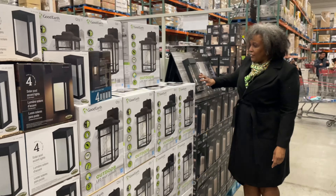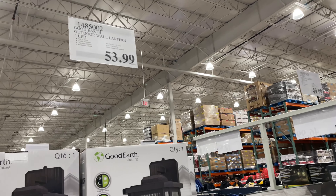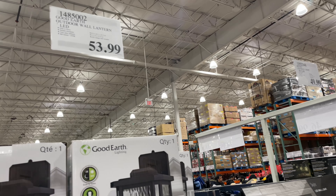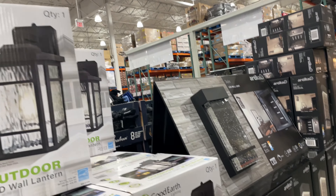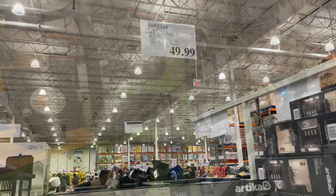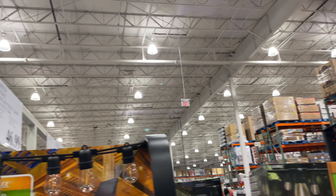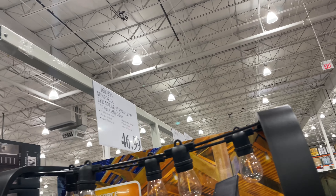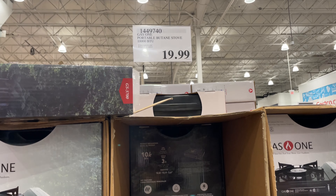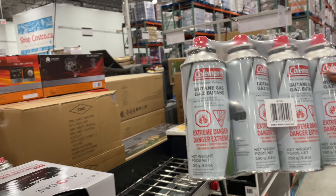I think this one might be less expensive than the one for $40. This is a good planter for outdoor and indoor. Some two-pack solar lights. I love this LED wall light — very modern looking.